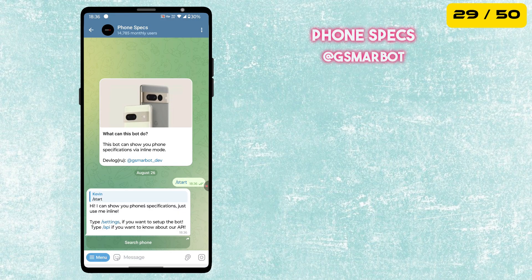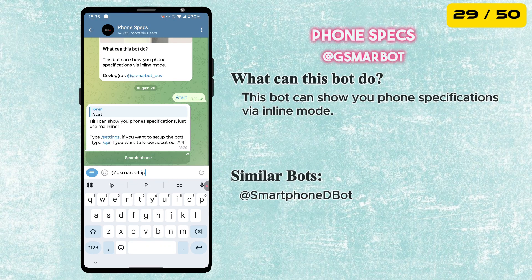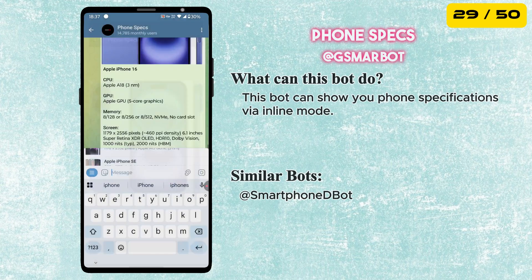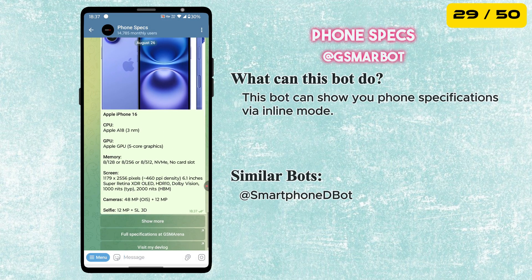The next bot in our list is called Phone Specs Bot. This bot can show you phone specifications via inline mode. Super useful if you are comparing phones or checking out the latest models.